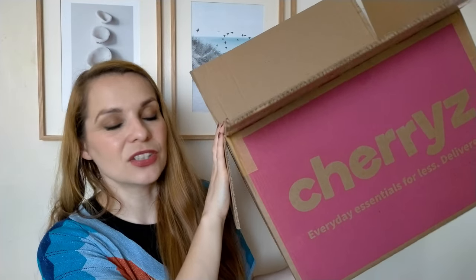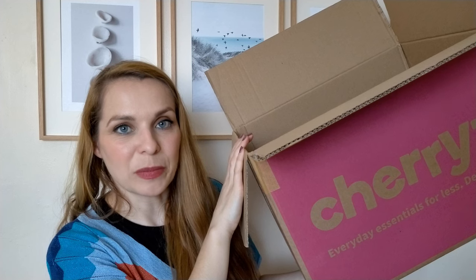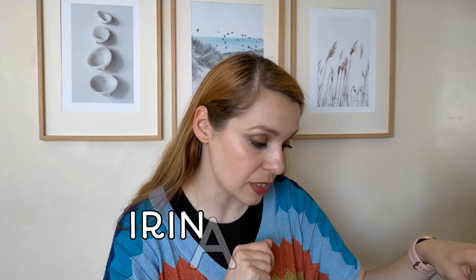So there it is — my Cherries haul! The box is now empty. I'll put my personalized Cherries link in the description box and in a comment. Don't forget to use the code IRINA25 for 25% off your first order with Cherries. Thank you very much to Cherries for gifting this to me. If you liked this video, give it a thumbs up and subscribe if you haven't yet. Thank you so much for watching all the way to the end — see you in my next video, bye!